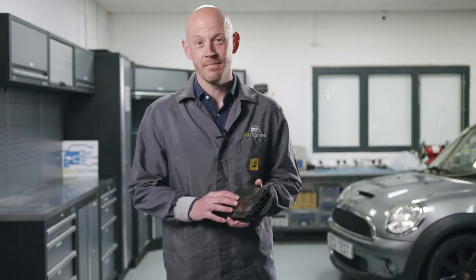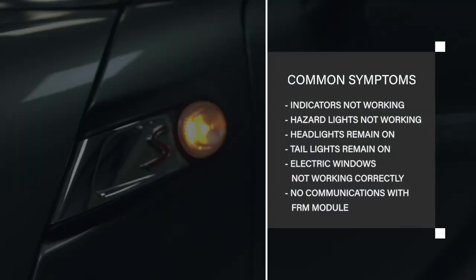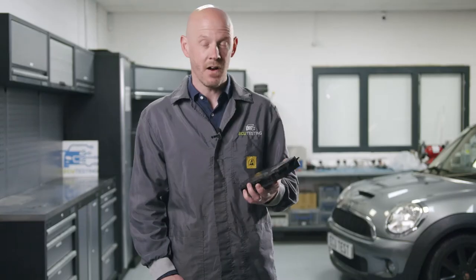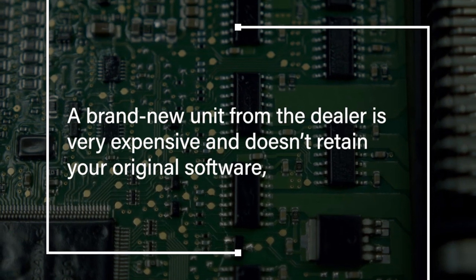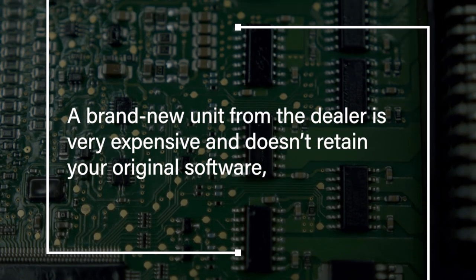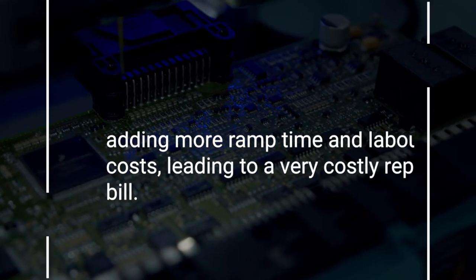To summarise, if your Mini Cooper is experiencing problems with any of the exterior lights or the front windows, it's likely you have a faulty FRM footwell module. A brand new unit from the dealer is very expensive and doesn't retain your original software, adding more ramp time and labour costs leading to a very costly repair bill.